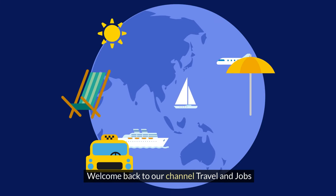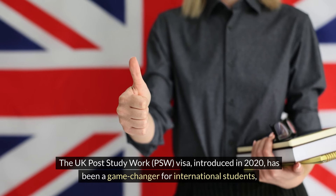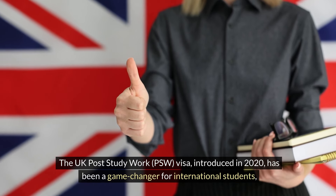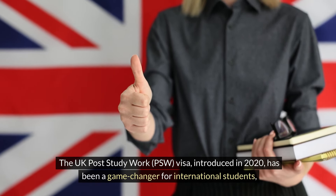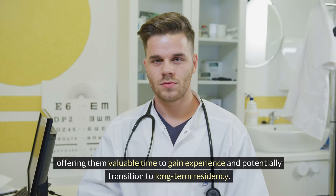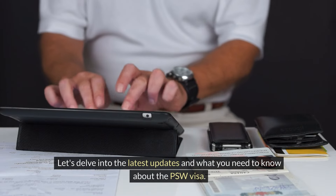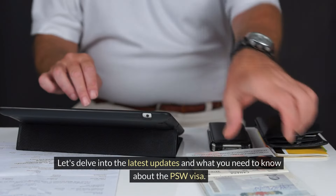Welcome back to our channel Travel and Jobs. The UK Post-Study Work (PSW) Visa, introduced in 2020, has been a game-changer for international students, offering them valuable time to gain experience and potentially transition to long-term residency. However, 2024 has brought changes and uncertainties, leaving many with questions. Let's delve into the latest updates and what you need to know about the PSW Visa.